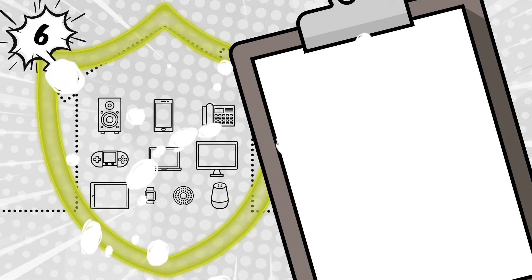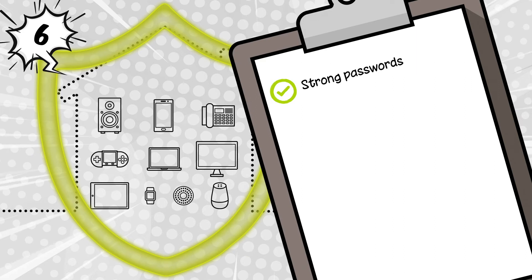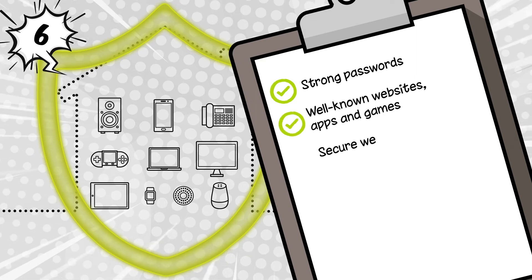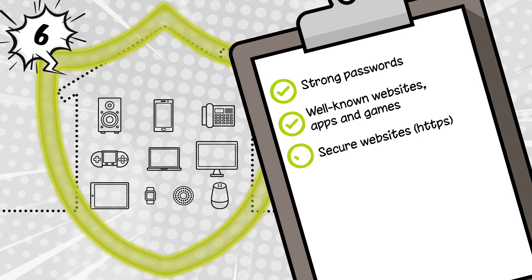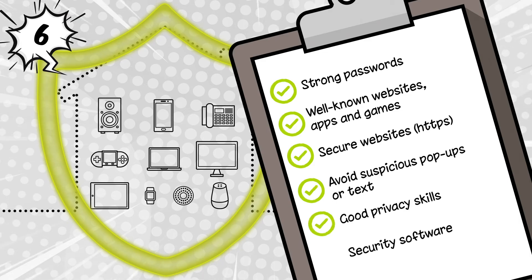So remember, you can practice strong security skills if you: use strong passwords, stick to well-known websites, apps, and games, use websites that are secure, avoid suspicious pop-ups or text messages, practice good privacy skills, and have security software.